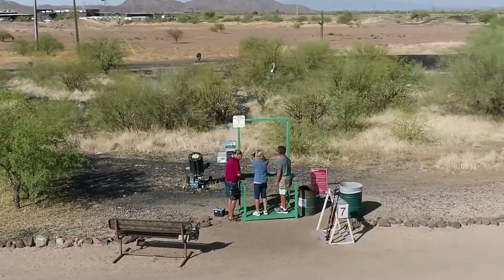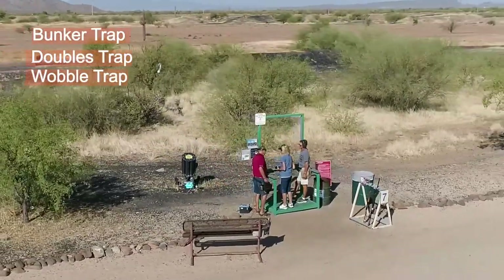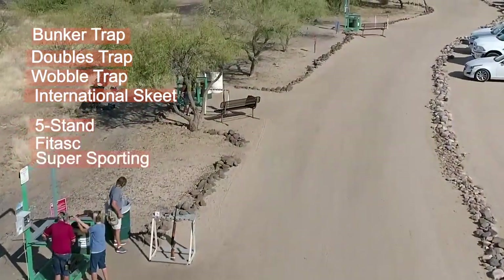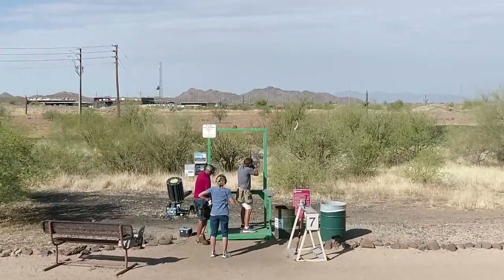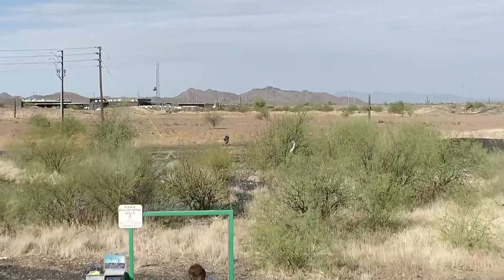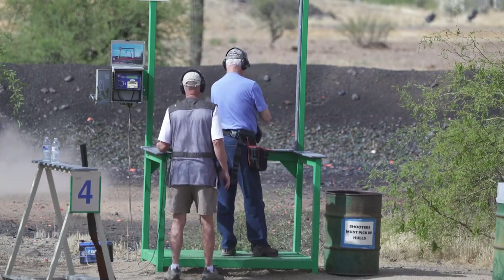We sometimes have other options set up: bunker trap, doubles trap, wobble trap, international skeet, five stand, FITASC, and super sporting are just a few of the other disciplines and options that we are sometimes able to present to the public for shooting, each with their own rules. If they're available and you're interested in giving them a try, ask one of our knowledgeable staff members.